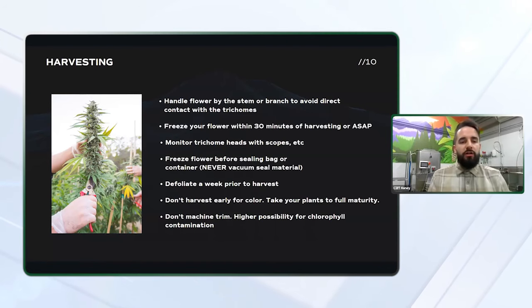Doing it a week before you harvest allows the point where you broke those leaves off to actually heal, because every open spot on that plant is just going to increase the chlorophyll that leaches out once it touches that water. You don't want to harvest early for color — people were really focused on trying to create a light, white-colored product, but you want to take your plants to full maturity just as you would if you were going to harvest for flower. This will really help you maximize your terpene and cannabinoid content in your end product.